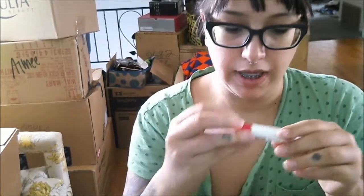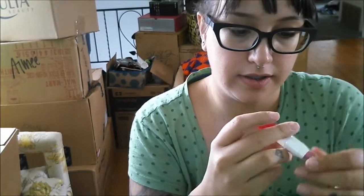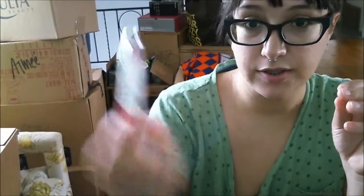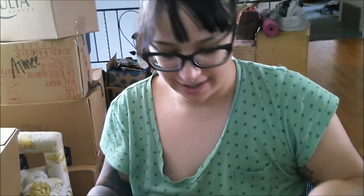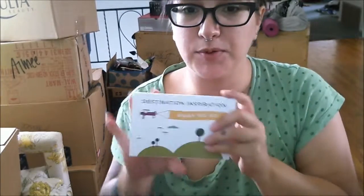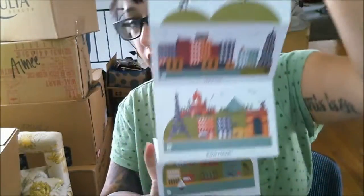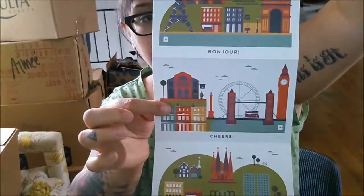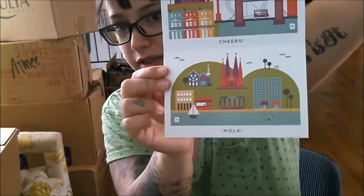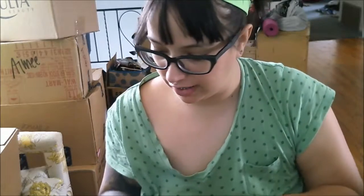It also came with this LAQA & Co. Lil Lip. The color isn't listed, but it's really pretty — I can't wait to use it. What I thought was really cool is it came with postcards: 'Destination, inspiration, away we go.' They have New York, Paris, London, and Barcelona. You can write on the back of the postcards, which I think I'm going to start doing. I need to start writing letters, people!